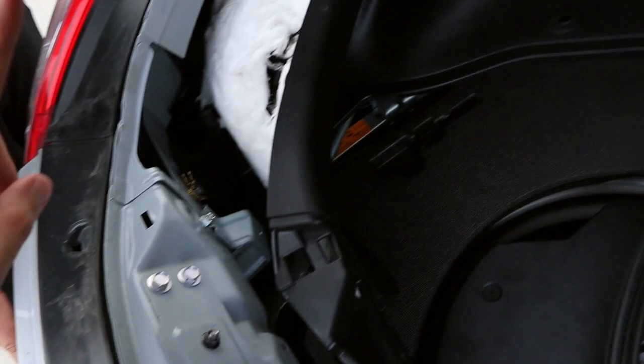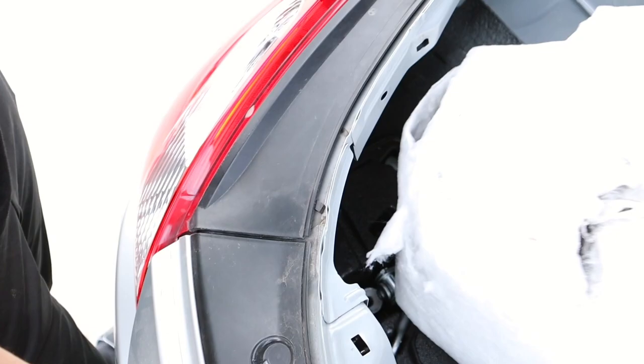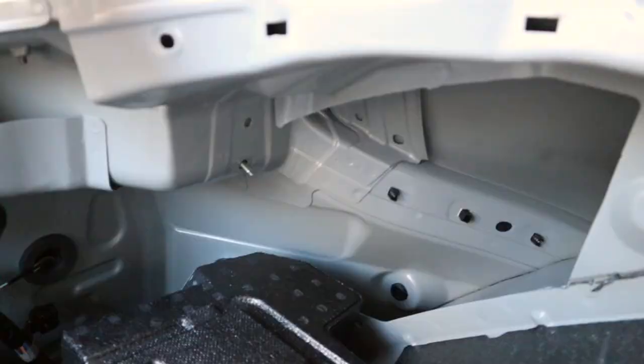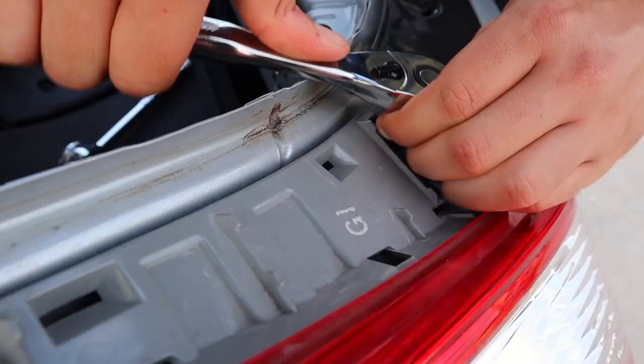All right, to get access to the tail light there's just two more tabs — one right there, right there. Get a flathead, get them both out. Go ahead and pull this piece off, and then the last screw is right there. It's actually an eight millimeter — so yeah, this one right here guys, eight millimeter.